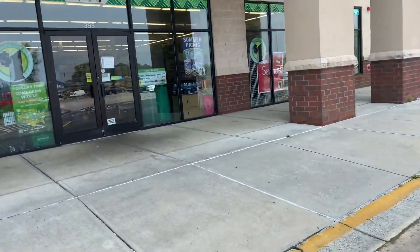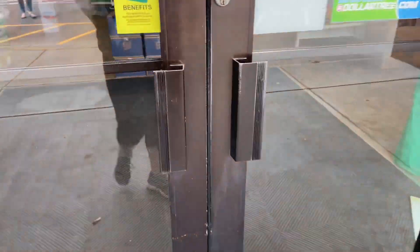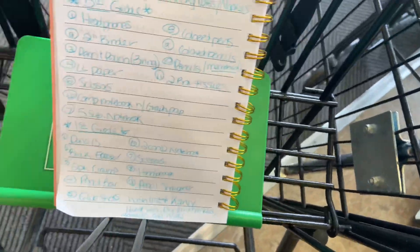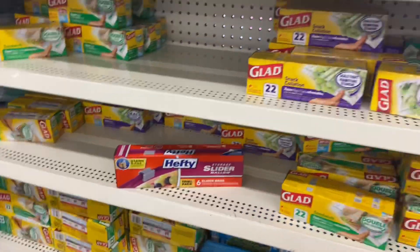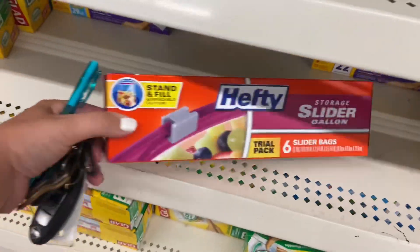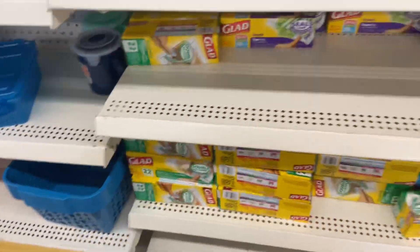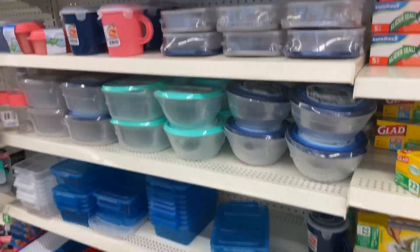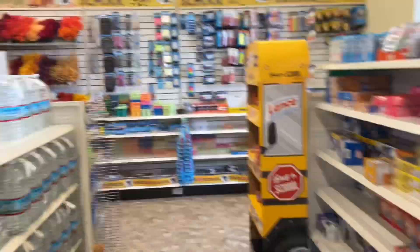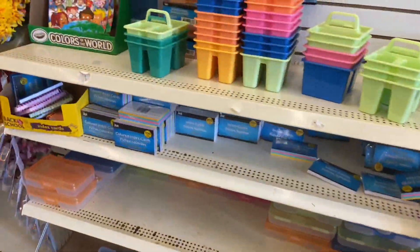They still have the summer picnic, summer savings signs up, so hopefully we find some back to school stuff. Kylie's teacher asked for Ziploc baggies. I think we'll go ahead and grab these gallon ones as well as some of these sandwich baggies. They have a lot of different storage options, of course. But I can see back here all the school supplies, so let's go ahead and take a peek at what we can find.